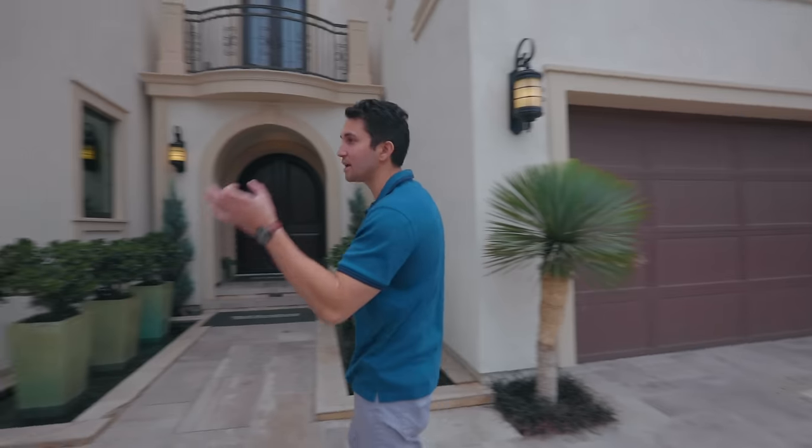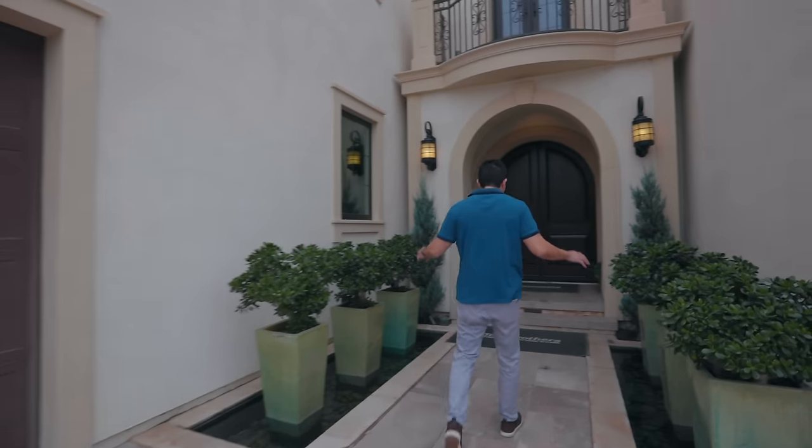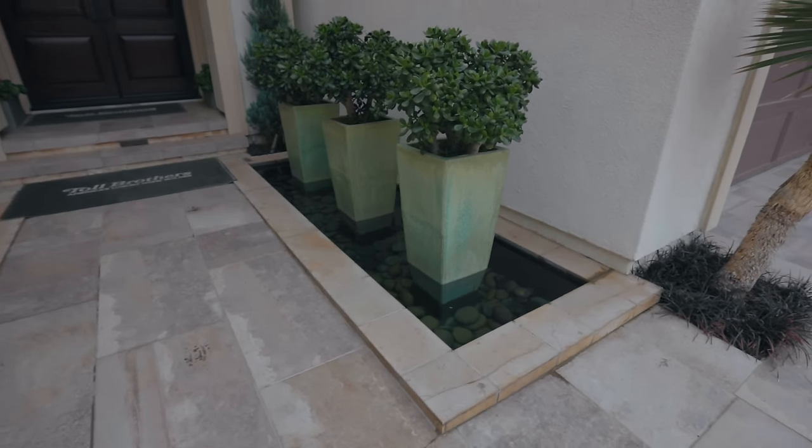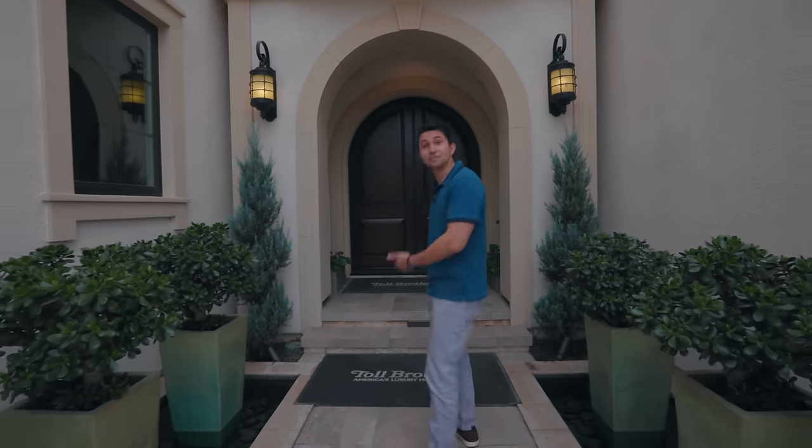On the other side is a single-car garage, and there are even more moat and water features to either side. As we make our way to the front door, be sure not to fall in — but let's go inside.